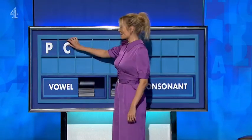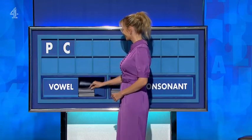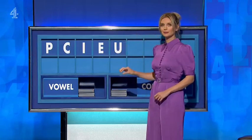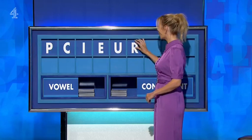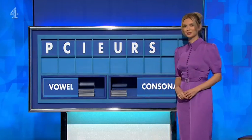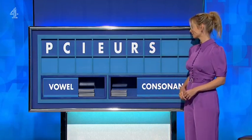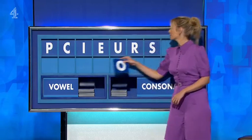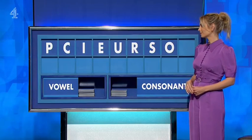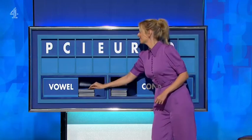Thank you, David. P. And another one please — C. Vowel please — I. And another — E. And another — U. Consonant — R. And another please — S. Vowel — O. And lastly — E.